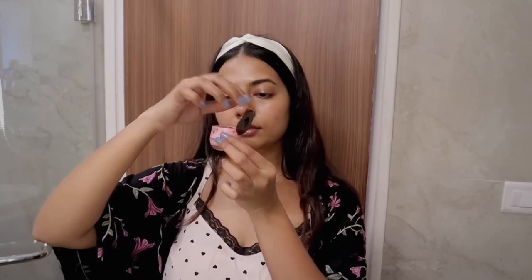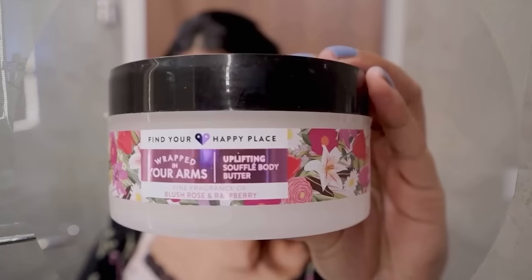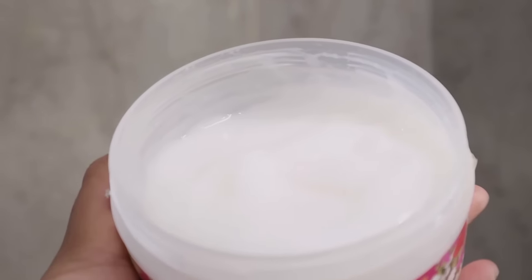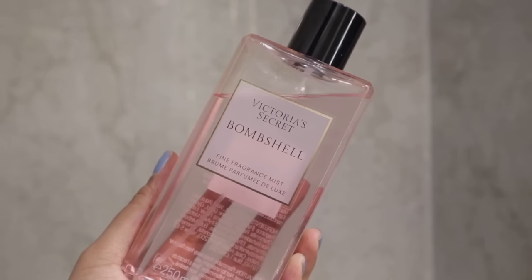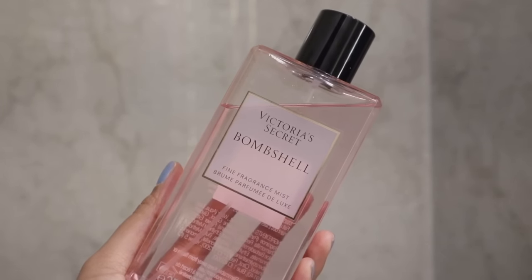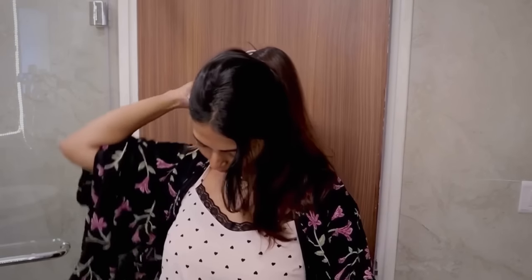For my deodorant I'm using the Dove Go Fresh Pear and Aloe Deodorant — it is such a refreshing deodorant with a wonderful fresh clean scent that lingers for quite some time. For my hair I've been using the Tresemmé Gloss Hair Serum, which keeps my hair smooth, smells really nice, and can also be used as a heat protector. I'm also using Find Your Happy Place Body Butter in Blush Rose and Raspberry — it smells amazing, is super lightweight, provides good hydration, and absorbs quickly. To finish off, I'm using the Victoria's Secret Bombshell Body Mist — a beautiful, feminine, flirty, and playful scent. It is so fresh and uplifting; if you haven't tried it, I fully recommend it.